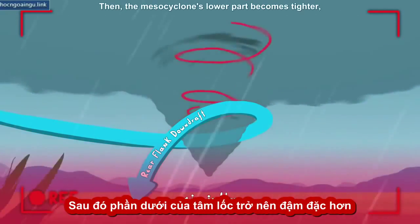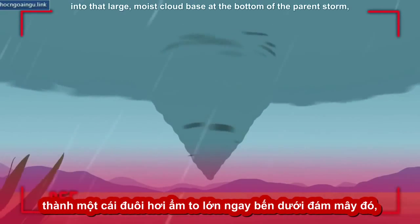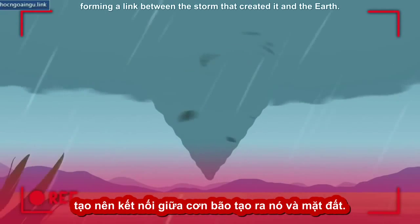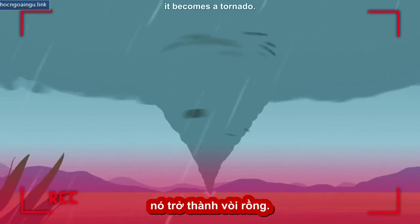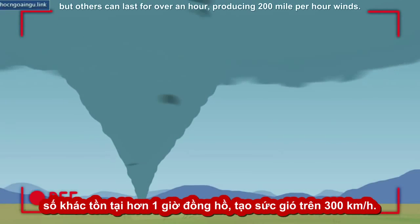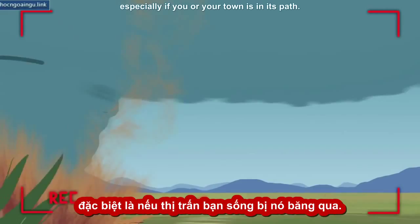Then the mesocyclone's lower part becomes tighter, increasing the speed of the wind. If — and that's a big if — this funnel of air moves down into that large, moist cloud base at the bottom of the parent storm, it sucks it in and turns it into a rotating wall of cloud, forming a link between the storm that created it and the Earth. The second that tube of spinning cloud touches the ground, it becomes a tornado. Most are small and short-lived, producing winds of 65 to 110 miles per hour. But others can last for over an hour, producing 200 mile per hour winds. They are beautiful, but terrifying, especially if you or your town is in its path.